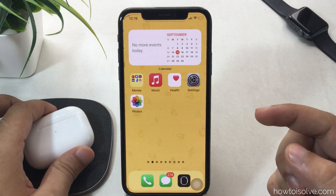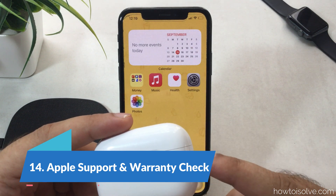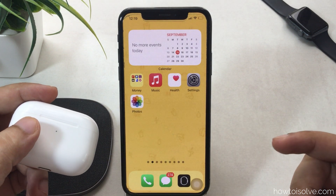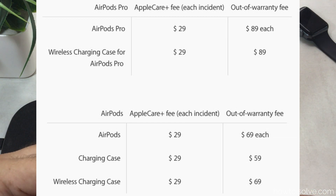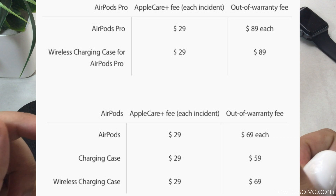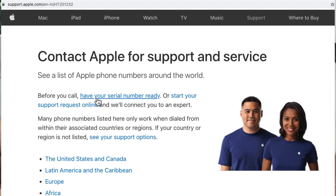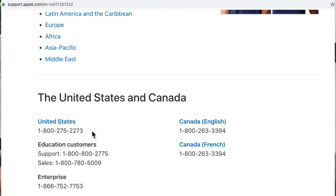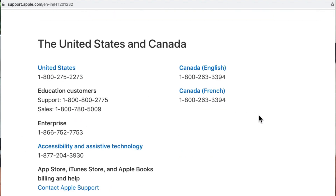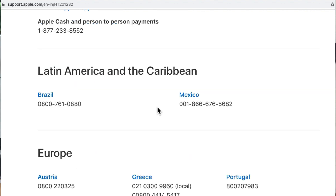The final fix is to get help from Apple Support. Some hardware issues with one AirPod can only be resolved by a replacement from Apple. If it's under warranty, replacement is free. Some AirPods Pro users have no dedicated Apple support locally, so you can contact the customer care number online. The screen shows the list of direct customer care numbers from the Apple website.